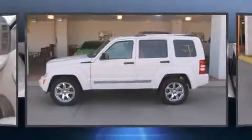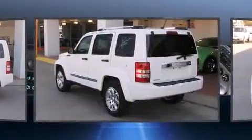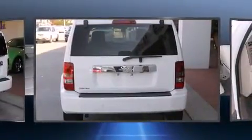Outstanding design defines the 2009 Jeep Liberty. A 3.7-liter V6 engine pairs with a sophisticated 4-speed automatic transmission, and for added security, dynamic stability control supplements the drivetrain.